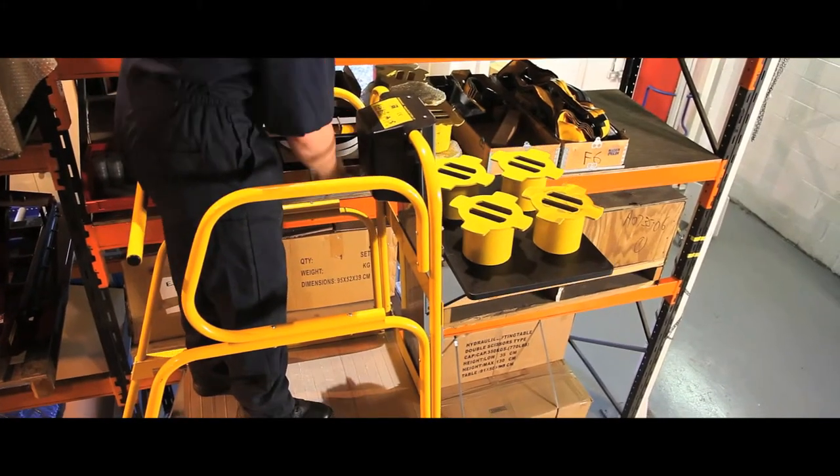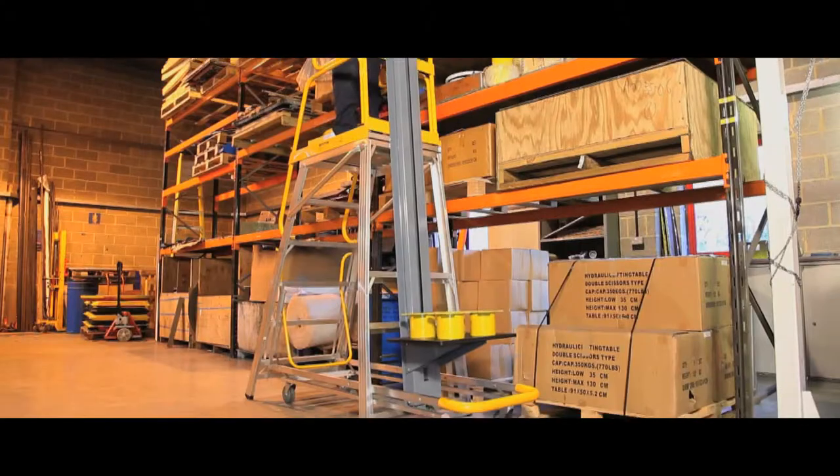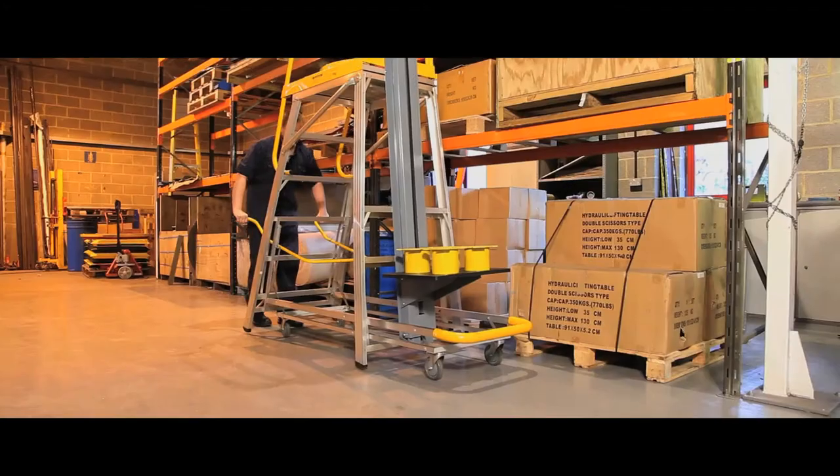Operating at a height of up to 5.5m, the unit has a mobile base for transporting loads to any dispatch area.